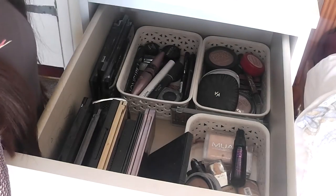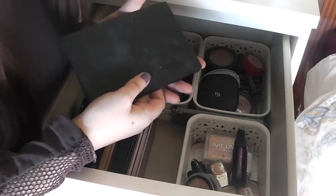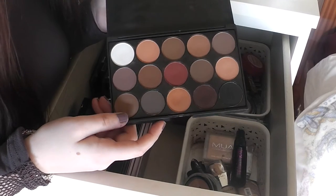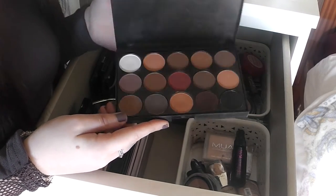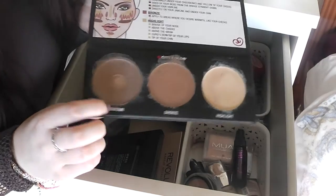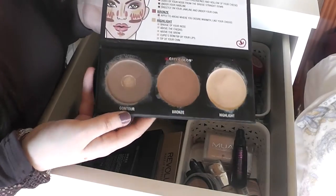Then I just have the Maybelline Blush Nudes, and this Sigma Smoke Screen palette which I really don't like — if anyone wants it, I'll probably sell it on Depop. There's also this little palette I got from eBay — look at the shades, they're beautiful. This was just to tide me over until I got my Morphe palette, so I don't use it as much, but it was only about £3.99. Oh, and this is a cream contour palette — I've hit pan on the contour shade.